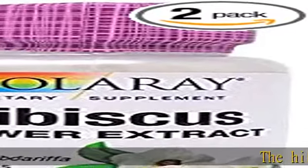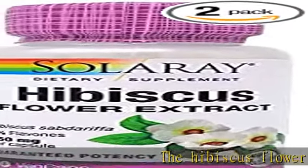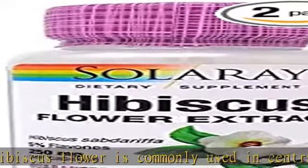The hibiscus flower is commonly used in Central and South America and the Caribbean and contains nutrients that may be beneficial to overall health and well-being.